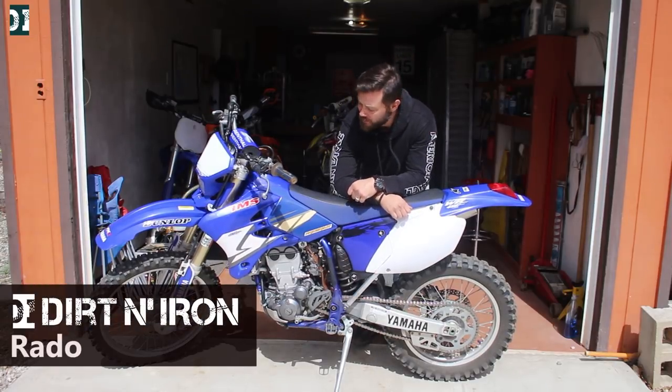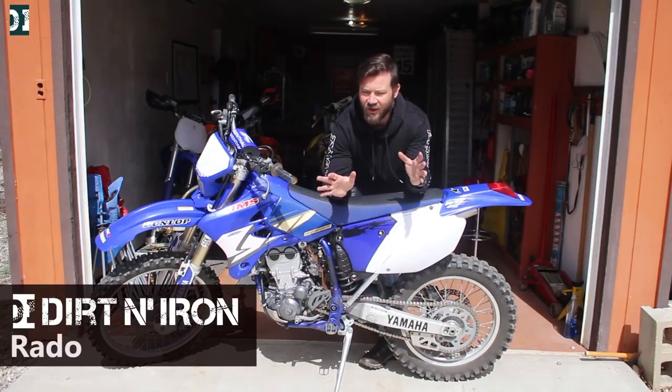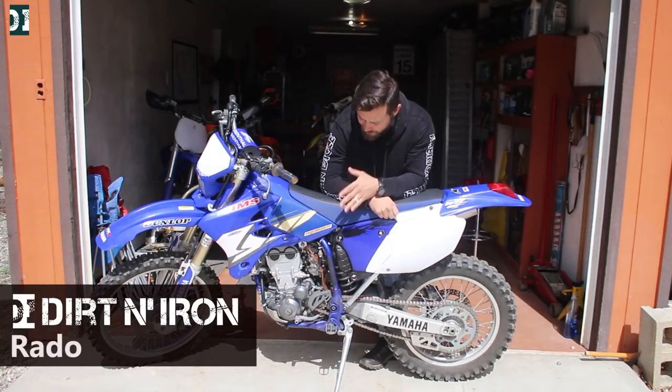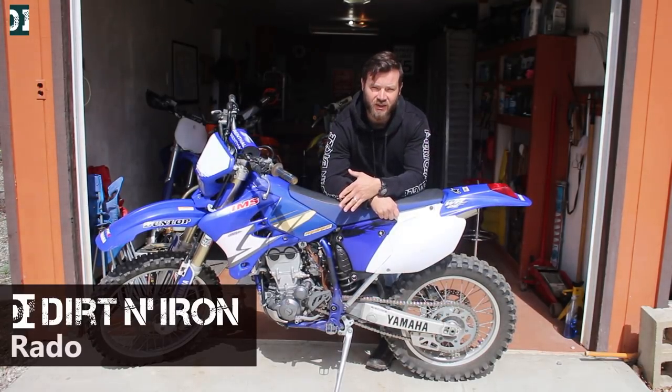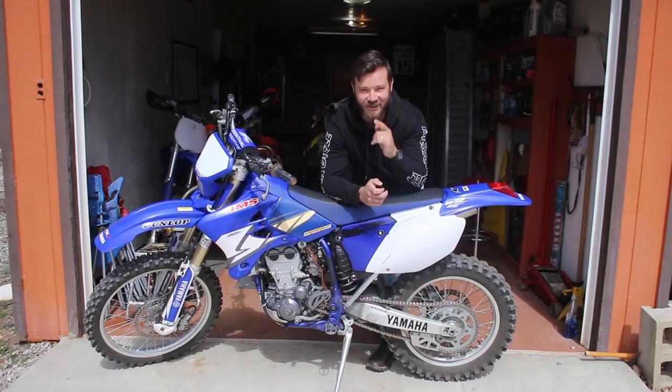Hey, what's up guys, Rado here with Dirt and Iron. So my WR450 is ready for the first test ride after all the three months I did and after the jetting that I installed last night. I'm really excited. It's a little chill today but it should be fun, so stick around.